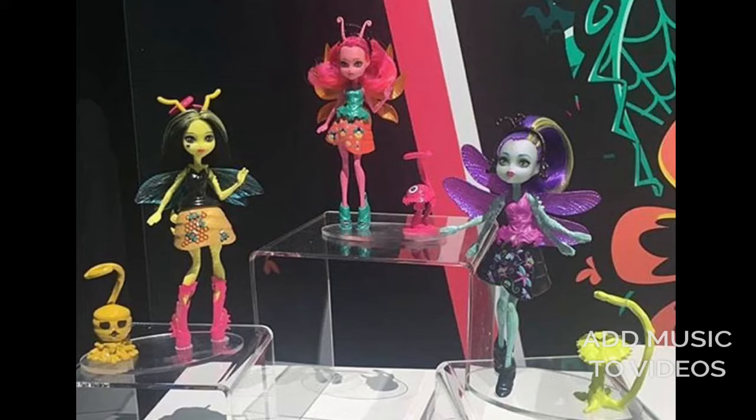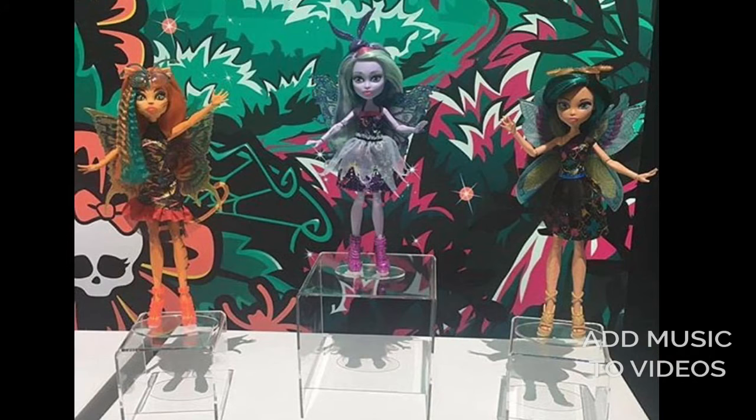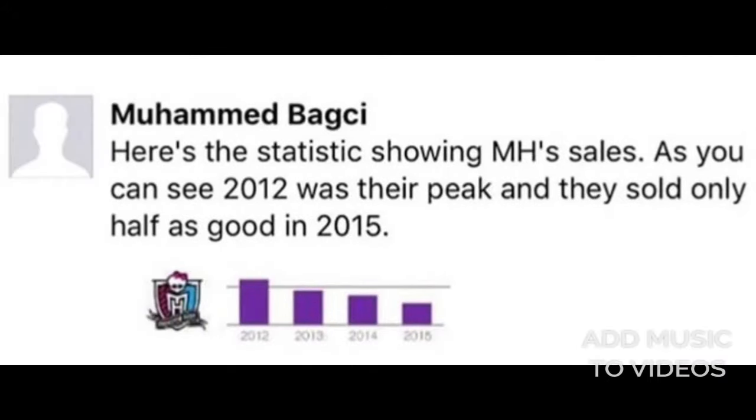Comment below if you know what I'm talking about! And here are the pixies of the forest — they remind me of the Ever After High pixies and they're really cute. Here are the three Garden Ghouls dolls: Toralei, Twyla, and Cleo. I love that they all have wings — they look like fairies. I love that Toralei has some crimped hair, and that we're getting a Toralei at all. And another Twyla — awesome.